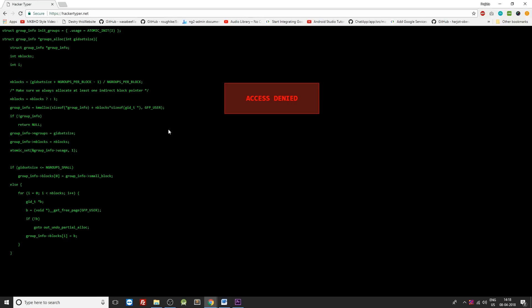The twist is when you type anything on this website, it shows you predefined code. When you double tap the caps lock button on your keyboard, a message appears saying 'access denied,' and when you double tap the alt key on your keyboard, a message appears saying 'access granted.' Get the feel of a hacker and enjoy using this website.